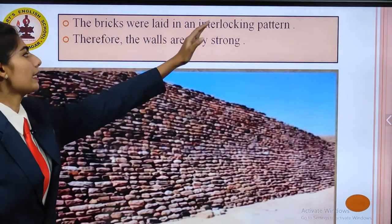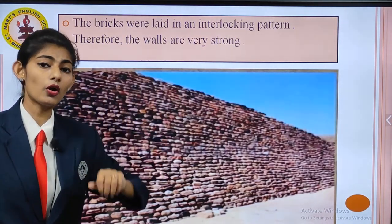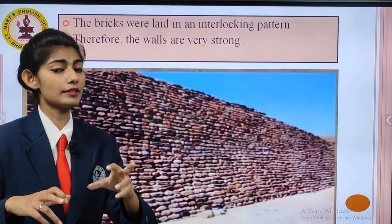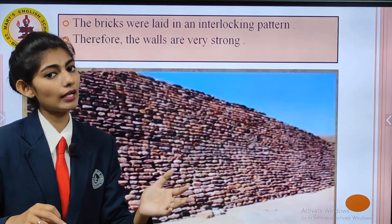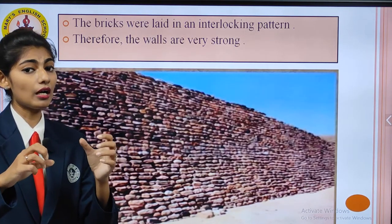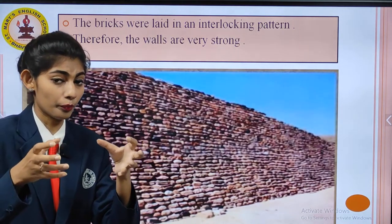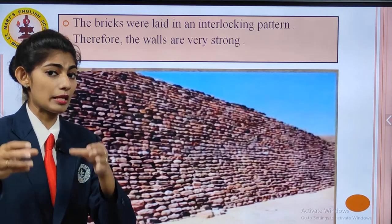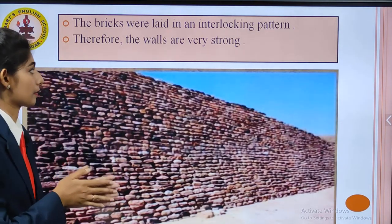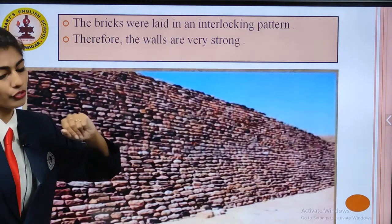The bricks were laid in an interlocking pattern. Interlocking pattern means one brick is horizontal, the next is vertical, then again horizontal, then vertical. This pattern made the bricks and the walls much stronger. Therefore, the walls were stronger.